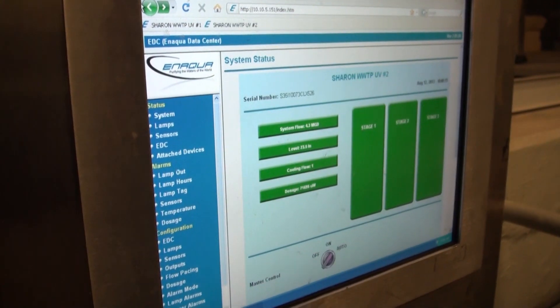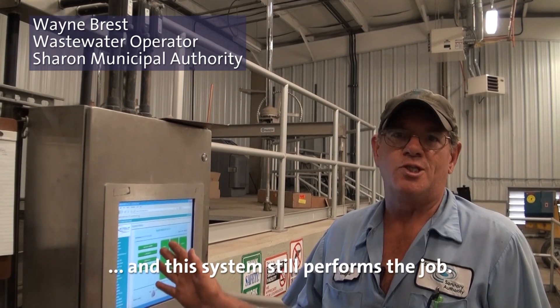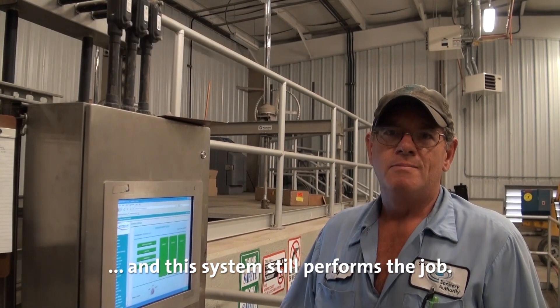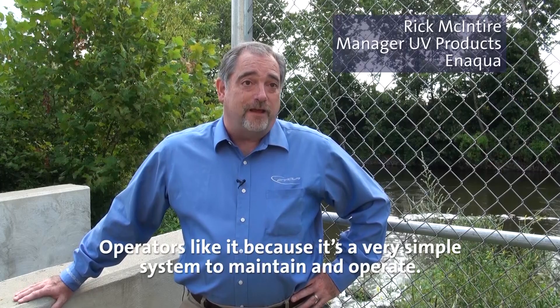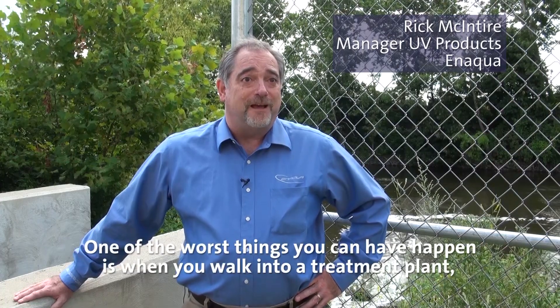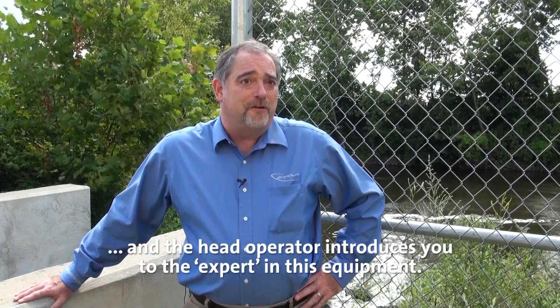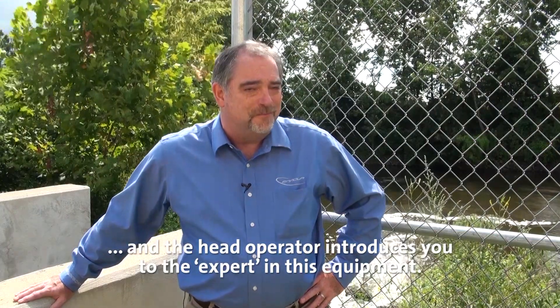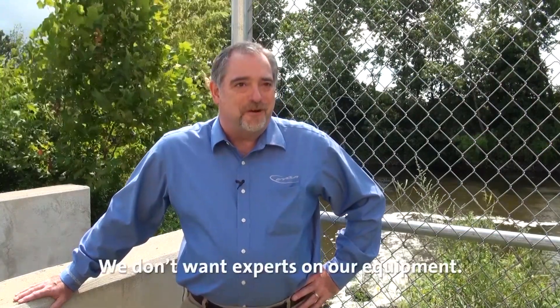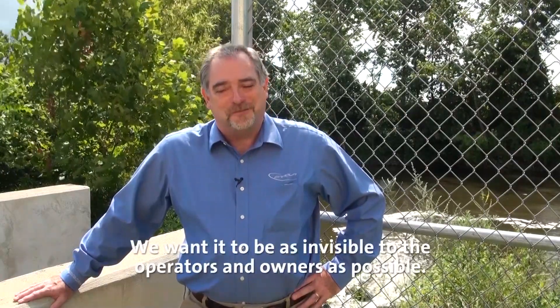It's user-friendly. You can have a certain percentage of these bulbs out and this system still performs the job. Operators like it because it's a very simple system to maintain and operate. One of the worst things you can have happen is when you walk into a treatment plant and the head operator introduces you to the expert in this equipment. We don't want experts on our equipment — we want it to be as invisible to the operators and owners as possible.